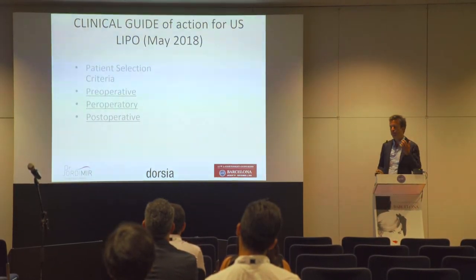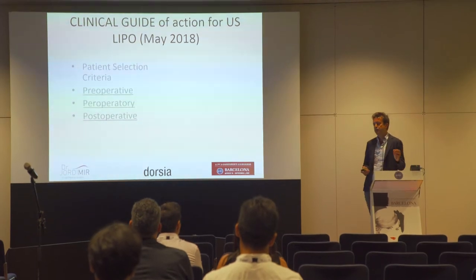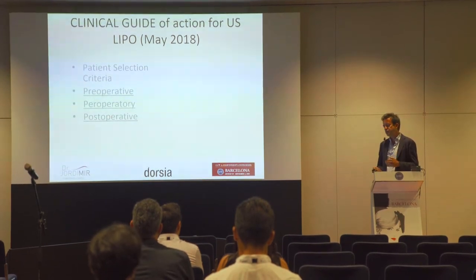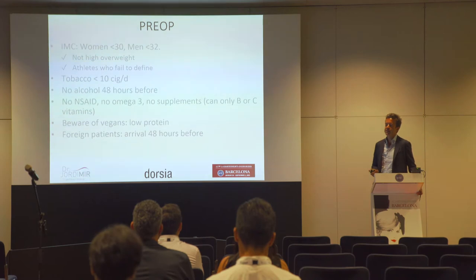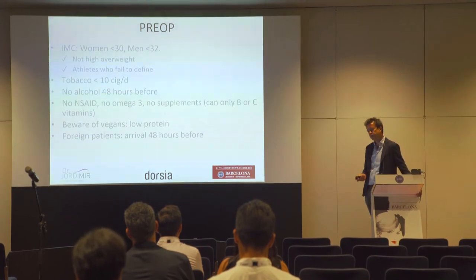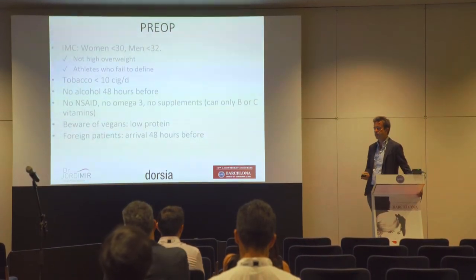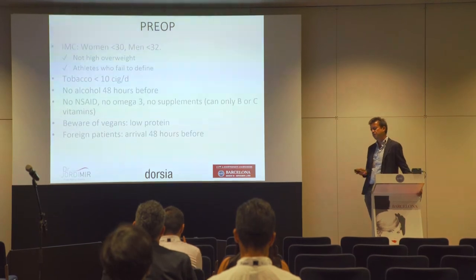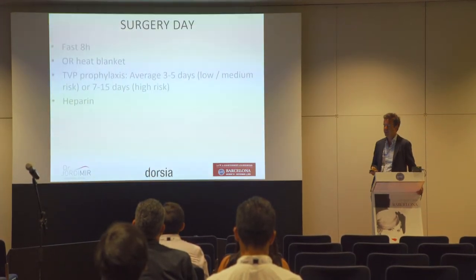We have established patient selection criteria with a clinical guideline for the whole country. We ask for a BMI below 30–32, though ideally below 25. Tobacco should be limited to fewer than 10 cigarettes per day — better none. No alcohol before surgery, no non-steroidal anti-inflammatories or supplements. Be aware of vegan patients. For foreign patients, who represent about 10% of cases, we ask them to arrive four hours before surgery.